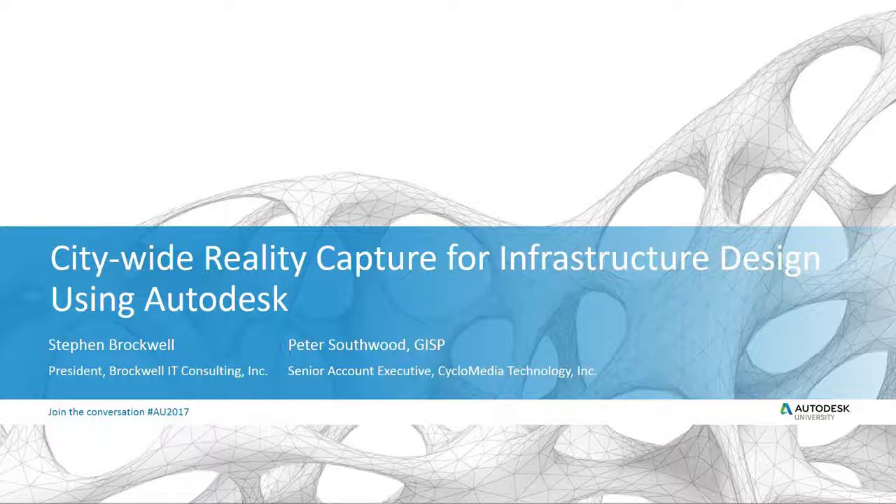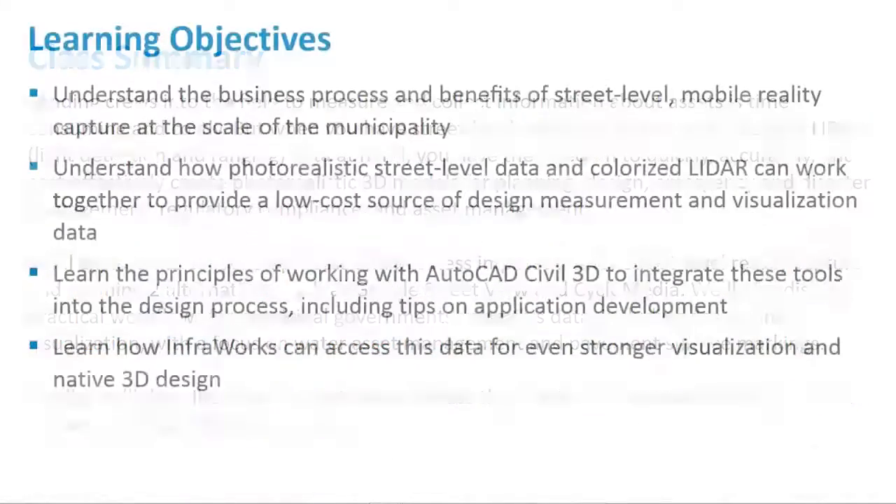We're going to talk about the issues in general and current collection trends, many of which you'll already know, and then specifically a tool we've used with Pete, who now works for a company called Cyclomedia. They're a Dutch company with a US operation that has a really borderline revolutionary approach with fantastic tools and APIs. I'd like to thank Sean Kinehan, our developer, who did a lot of the work on the product that links the two together. We'll conclude with some final thoughts on priorities and challenges.